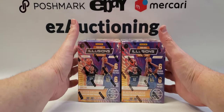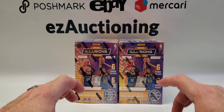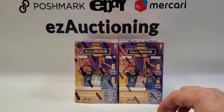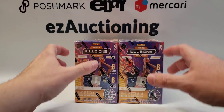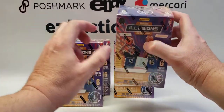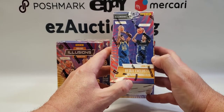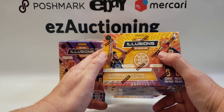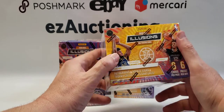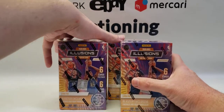Hello everyone, welcome back to another video here on our channel Easy Auctioning Cards, Comics and Toys. This video we're going to be opening up four blasters of the new release 2021 Illusions Basketball. You get six cards per pack and six packs per box. These are retail exclusive with starlight parallels, as well as chances to get autographs in Rookie Signs and Trophy Collection Signatures — two different autograph subsets.